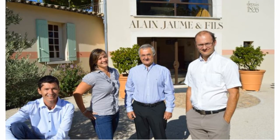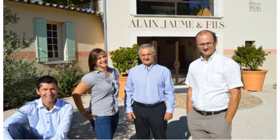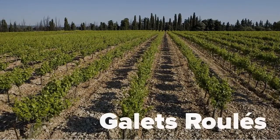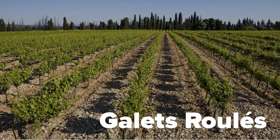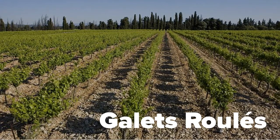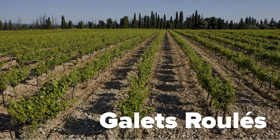The Domaine La Grandgette Saint-Joseph Côte du Rhône is one of 16 wines that come from Alain Jean Manfils. That's Alain in the center with his kids surrounding him. Their vineyards show the typical Galette Roulay — the rolled stones or rolled pebbles that are typical of the Côte du Rhône region that used to be riverbed.